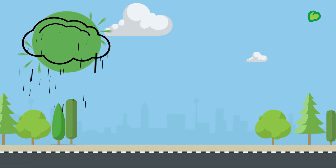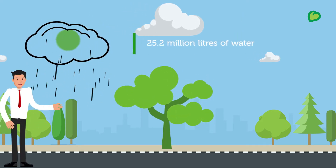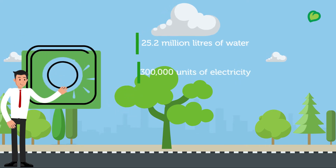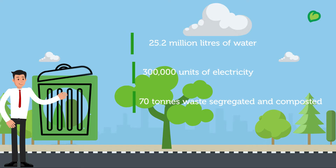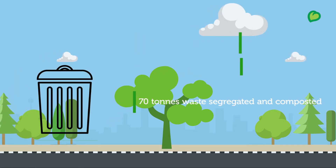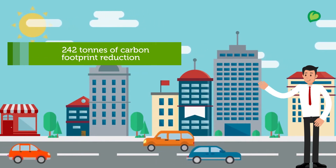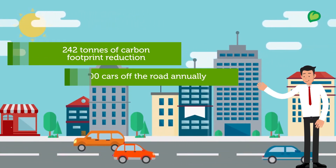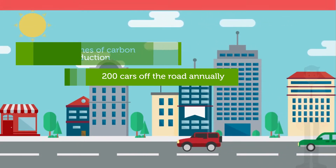In essence, our measures annually save 25.2 million litres of water, 300,000 units of electricity, and 70 tons of waste segregated and composted annually. The carbon footprint is reduced by a significant 242 tons annually, which is the equivalent of 200 cars off the road yearly.